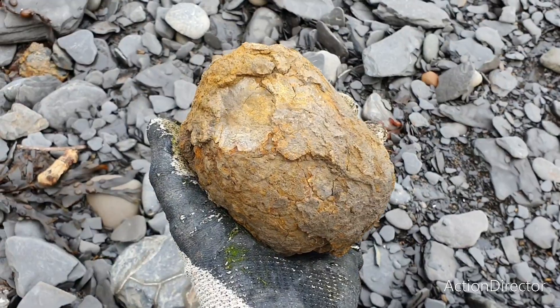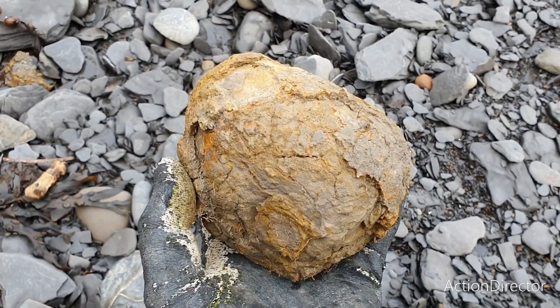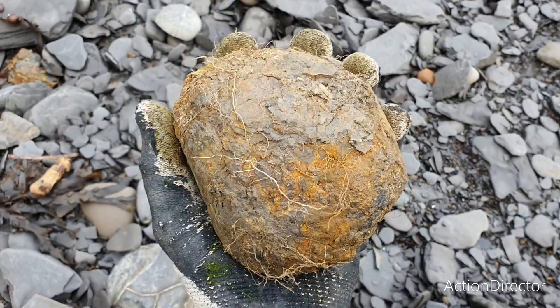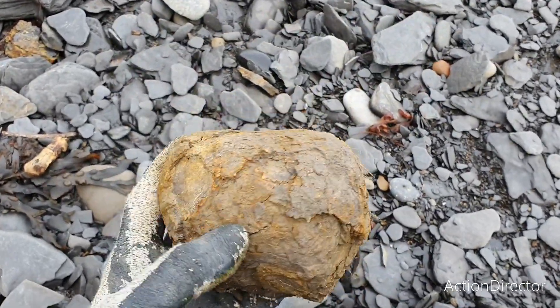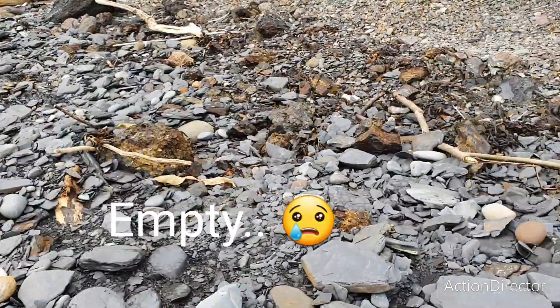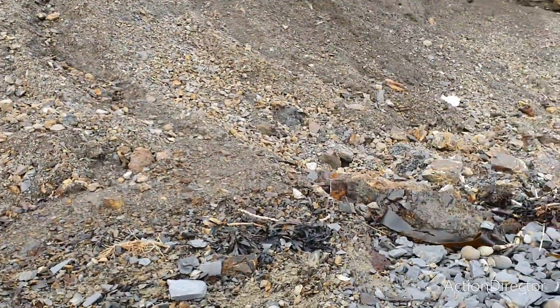I've just found a nice nodule, fresh off the cliff, and I'm going to give it a smack and see if there's anything interesting inside. There's a lot of shale laying around here and there are some fresh fallouts on the cliff above, so I'm going to look through the rubble and see if anything turns up.